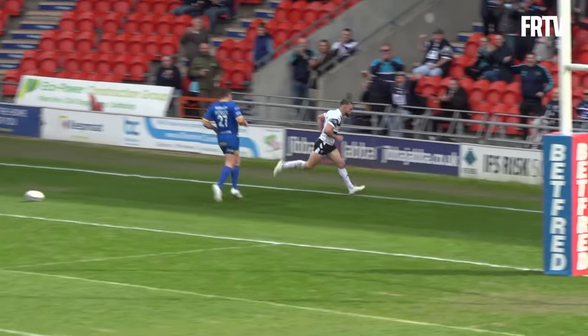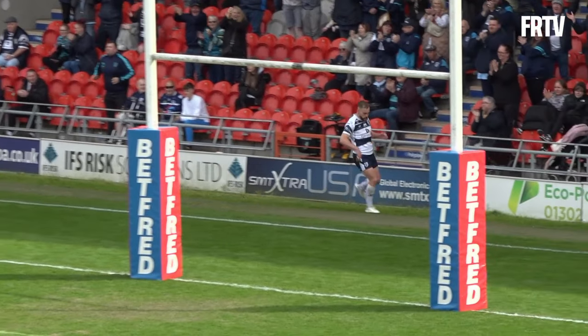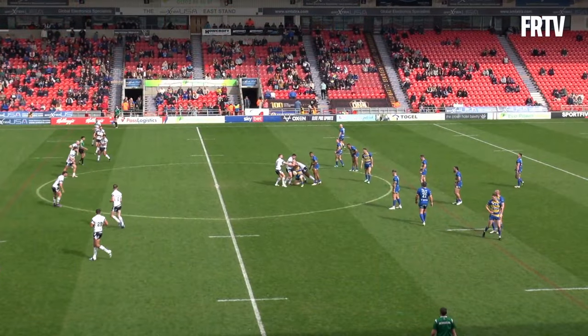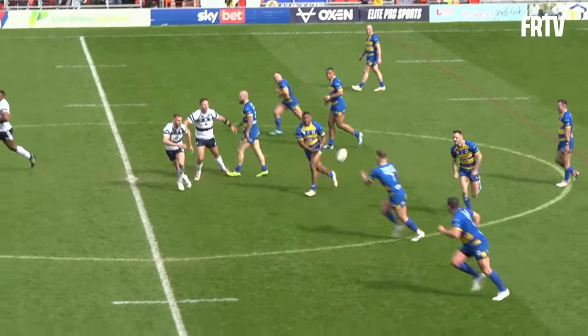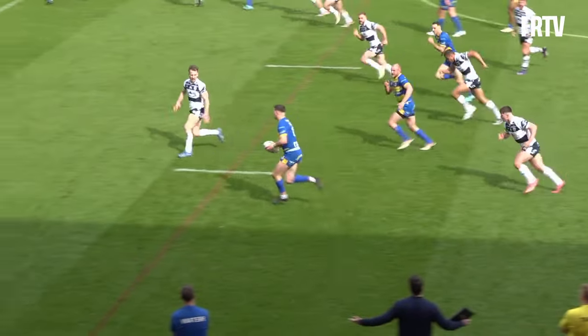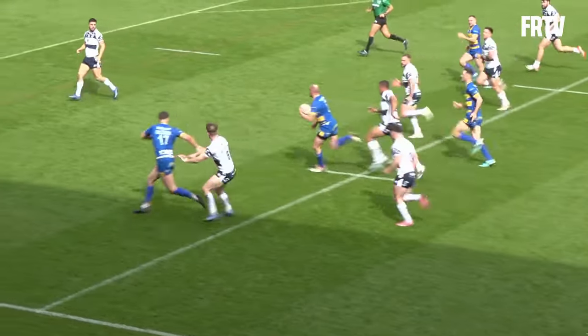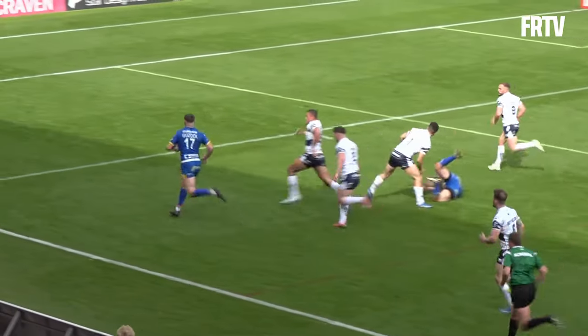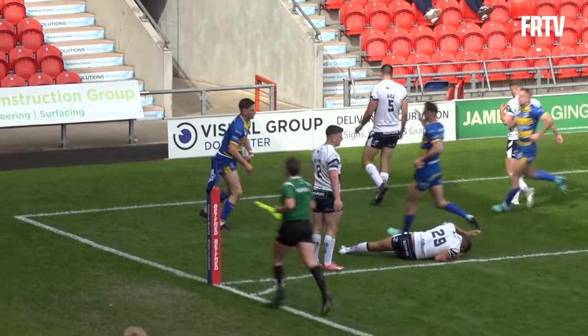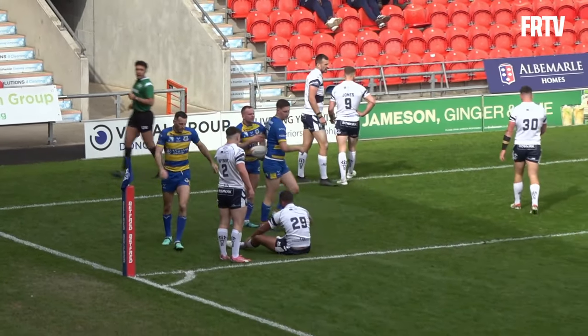I think Luke Briscoe thought he still played for Featherstone! Offload into Jones. Hall with a miss-out pass, good pass out from Greg, all inside to Hay, out to Gusdek — it's going to be a try just before half time for Doncaster, and it's a good try as well from Josh Gusdek!